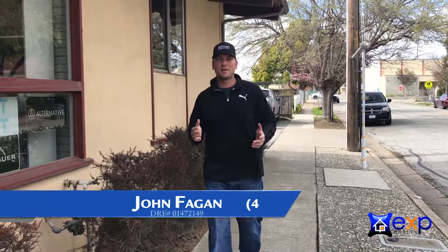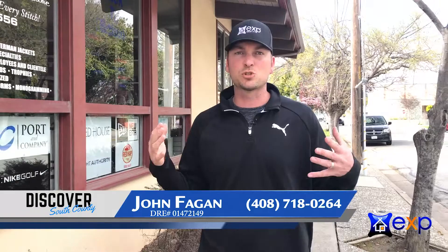Hi, I'm John Fagan on this edition of Discover South County. We're at Make It Mine here in Morgan Hill. They've been here almost 20 years doing engraving, embroidery, including this hat and so much more. Let's go check it out.